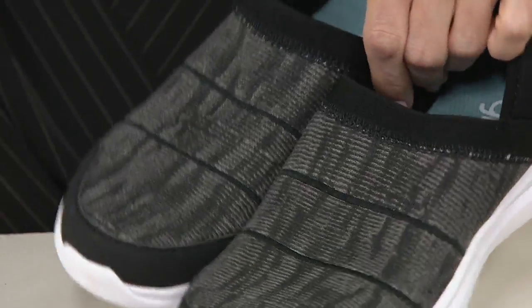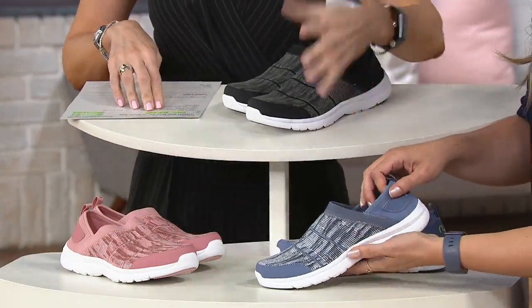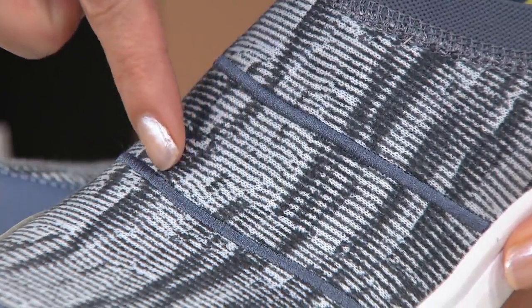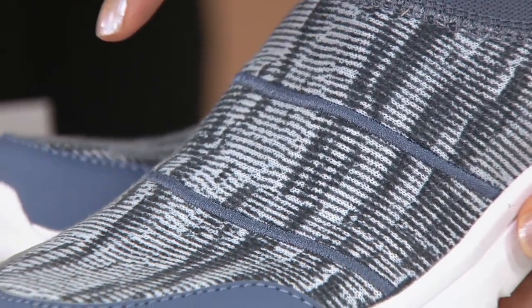Here it is in black — and obviously black doesn't mean just solid black in this case. Then we have Tempest Blue. You can see even the threading has a little bit of a shimmer to it, so there are just so many different layers of detail.